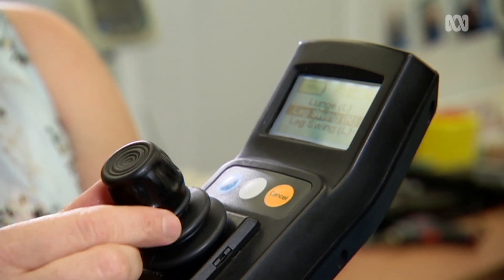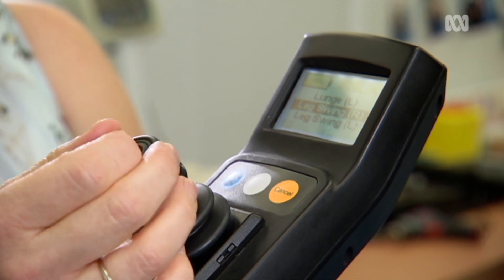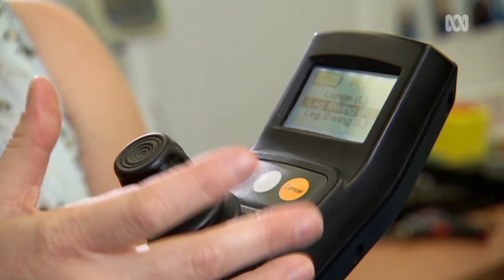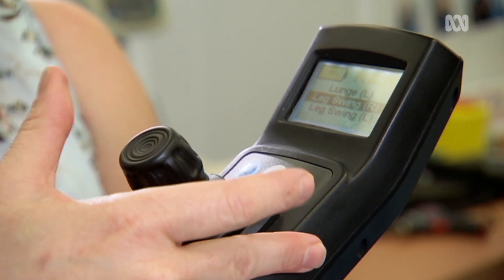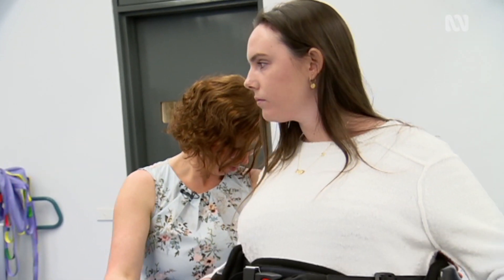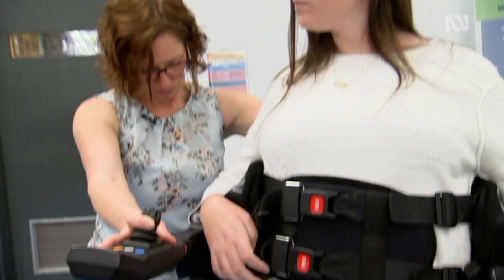If I press the joystick forwards it swings forwards first; if I press it backwards it swings backwards first, and I can also take it to the side to do a leg swing to the side. The joystick also gives you a menu of options for the speed you move at and whether you're using the exercise functions, as the device has exercises built into it as well.